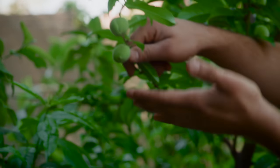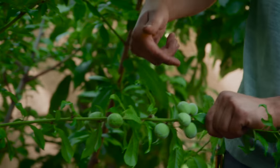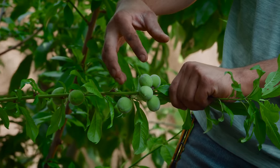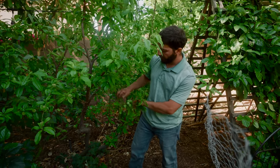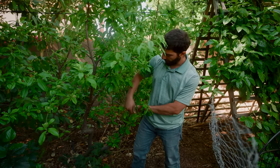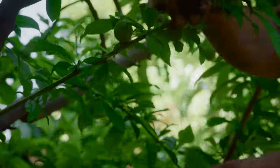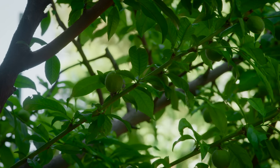We space our peaches out about a hand's length. If you keep them too close, they don't get too large, they push into each other, one might fall off, and you won't get really good production. So right here what we'll do is take off all four of these — those are gone — and that branch will hold four nice large juicy peaches for us to enjoy.